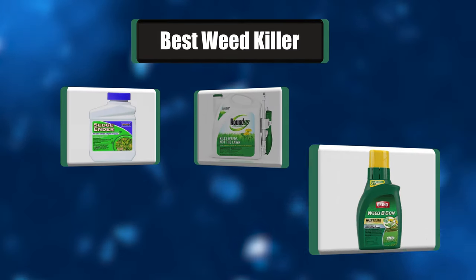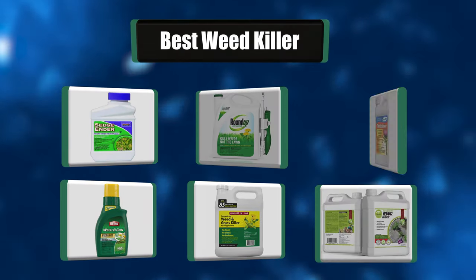Hey everyone, in today's video we're going to take a look at the best seven weed killers on the market.